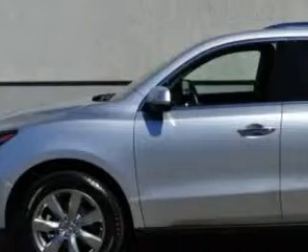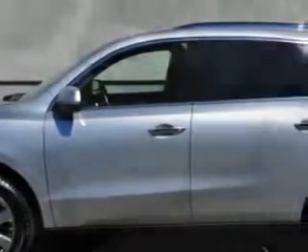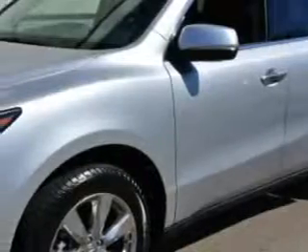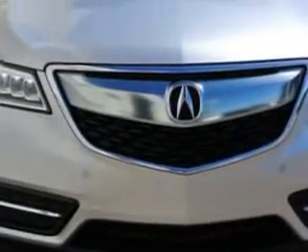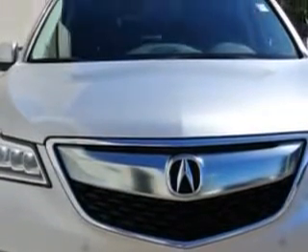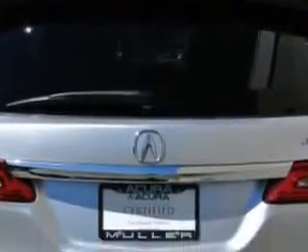At Woodfield Acura, we know you need a car that offers convenience, comfort, and space — whether taking the kids to their soccer game or having a night out with your friends. And here it is. Check out the Silvermoon Metallic 2014 Acura MDX SUV all-wheel drive, equipped with a six-cylinder engine and an automatic transmission. Enjoy an exceptional 27 miles to the gallon on this family SUV.